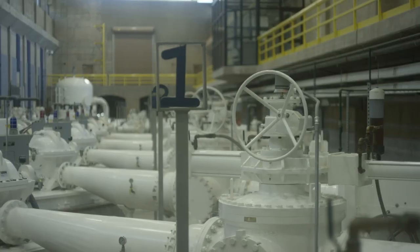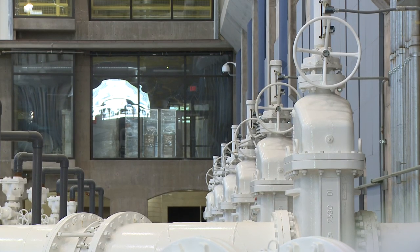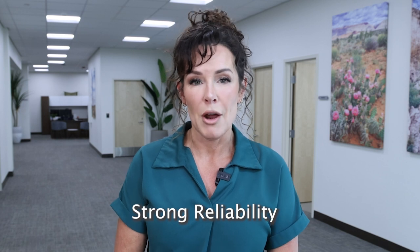Within those pressure zones, we move water north and south, but we can also pump water up to the next pressure zone or reduce it back down to lower pressure zones. Our entire system is interconnected, and that gives us strong reliability throughout our community.